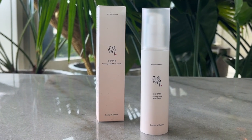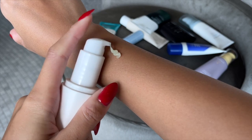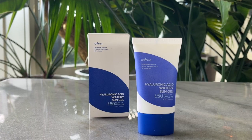The next sunscreen is from Beauty of Joseon — the Ginseng Moist Sun Serum. It's relatively new and it's amazing. The texture is like a serum-gel: firm but very lightweight, glides onto the skin like a dream and just melts in. It does have a little bit of an alcohol scent. Like the previous one, it leaves a dewy, moisturized look — not sweaty or oily. Reapplying is no issue whatsoever.